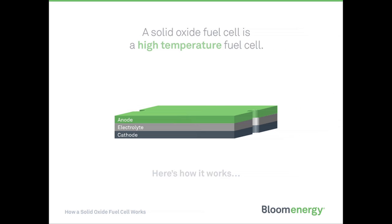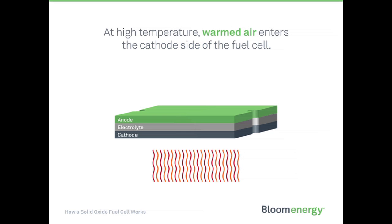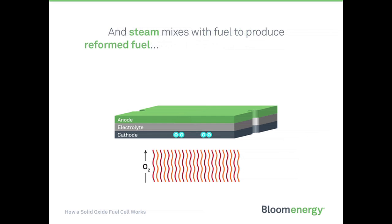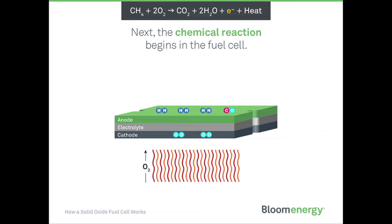A solid oxide fuel cell is a high-temperature fuel cell. At high temperature, warmed air enters the cathode side of the fuel cell and steam mixes with fuel to produce reformed fuel, which enters on the anode side. Next, the chemical reaction begins in the fuel cell.